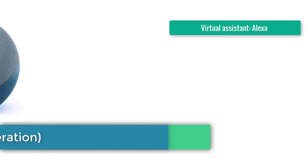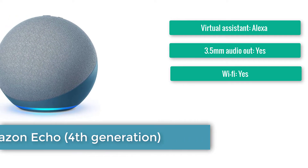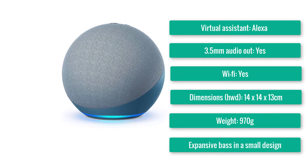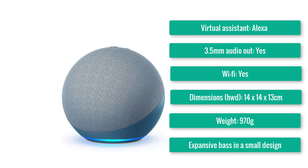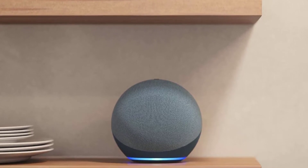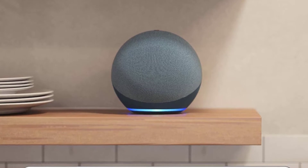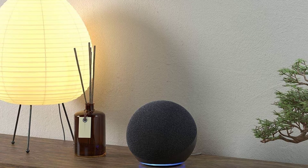Number two: Amazon Echo. Virtual assistant: Alexa. 3.5mm audio out: yes. Wi-Fi: yes. Dimensions: 14×14×13cm. Weight: 970g. Expansive bass in a small design, lots of smart features, classy build and finish. Amazon's inaugural smart speaker is back with a whole new look, a built-in Zigbee smart hub, and more potential under its new 100% recycled hood. Amazon has started from scratch for this fourth-generation Echo — the cylinder design has gone in favor of a magic-eight-ball-esque sphere.